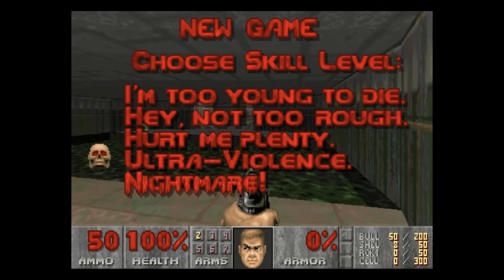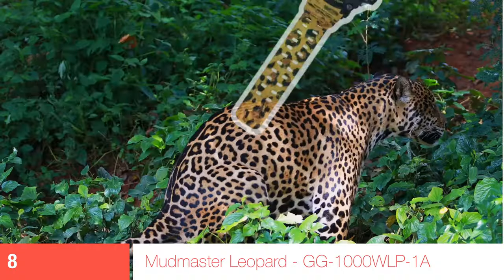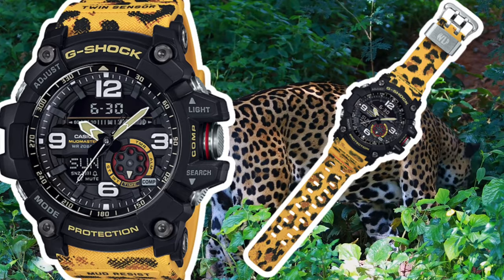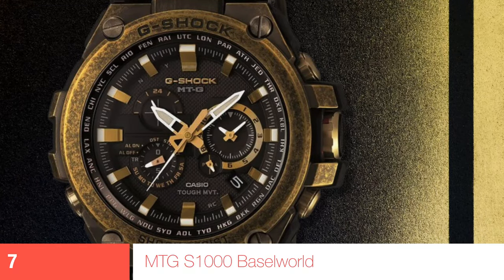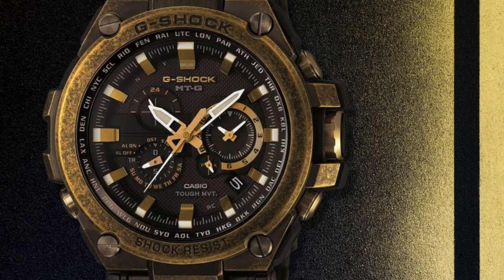Now we shift gears to ultraviolence. My introverted brethren may only risk looking at pictures of them, and the extroverts may start doubting themselves. The Mudmaster Leopard is first — the normal massive Mudmaster wasn't enough, you had to go full leopard skin. Next, the MTG-S1000, a Baselworld limited edition with aged black and gold IP — you've really gone out of your way to get something that will stand out deep down the G-Shock rabbit hole.